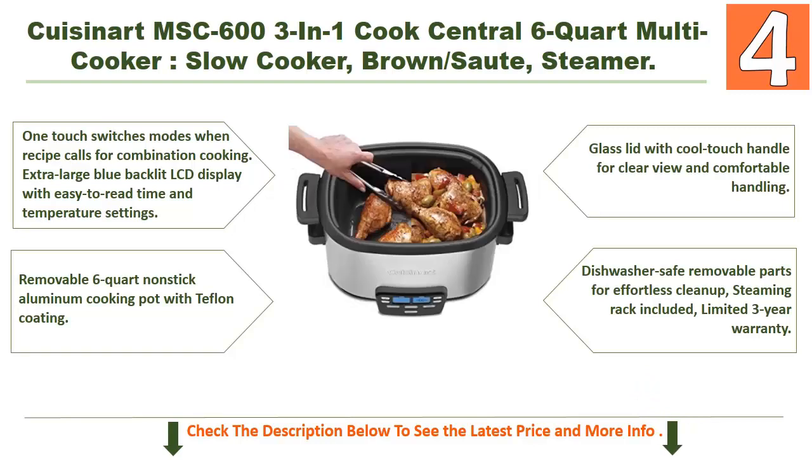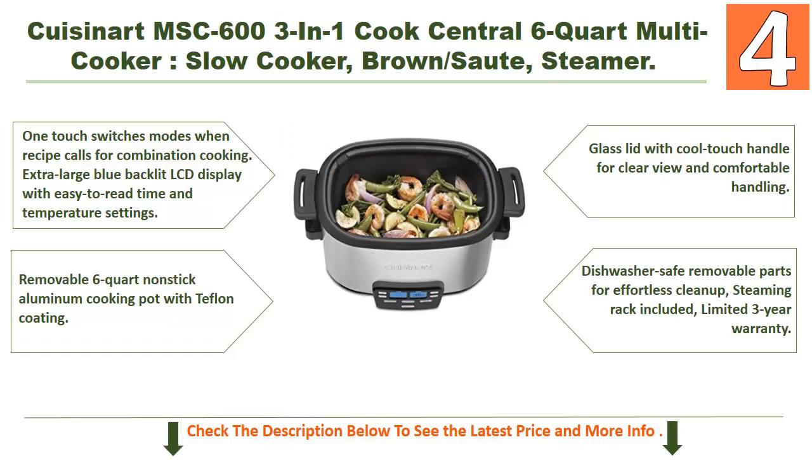It has a removable 6-quart non-stick aluminum cooking pot with Teflon coating, a glass lid with cool-touch handle for clear view and comfortable handling, dishwasher-safe removable parts for effortless cleanup, a steaming rack included, and a limited 3-year warranty.